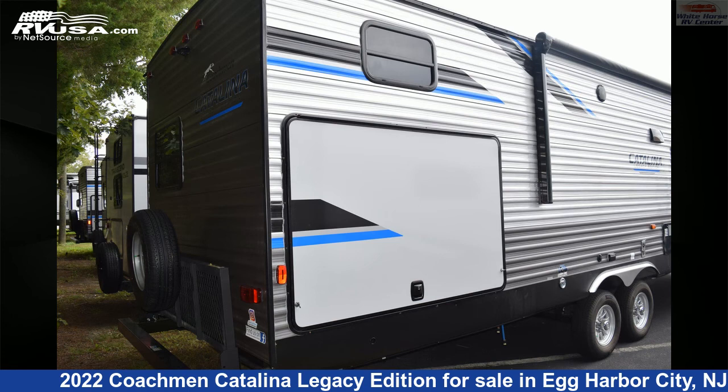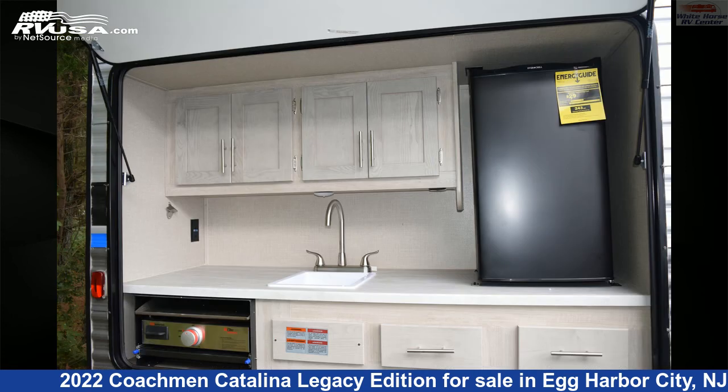The floor plan layout of this travel trailer features a bunkhouse, front bedroom, outdoor kitchen, rear bedroom, and two bedrooms.